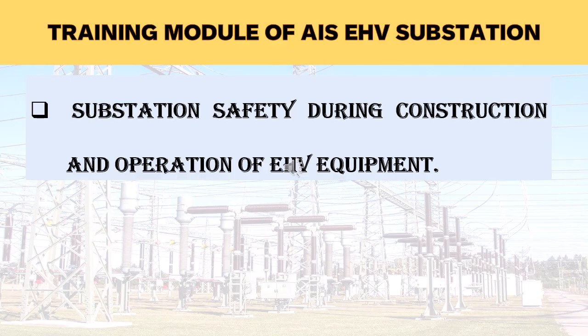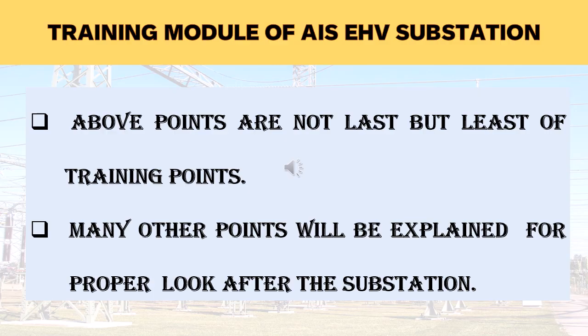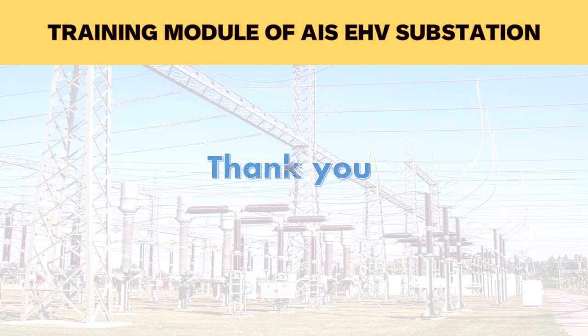Safety is a very important factor in EHV substations. This section discusses substation safety during construction and operation of EHV equipment. Details regarding EHV substations explained in different modules will not be the last; many other points will also be taken up in further modules for proper upkeep of the substation. If the above points are interesting, please like and subscribe to the channel to encourage the preparation of new modules. You may also give your comments in the comment box for improvement of the module, which will be helpful. Thank you.